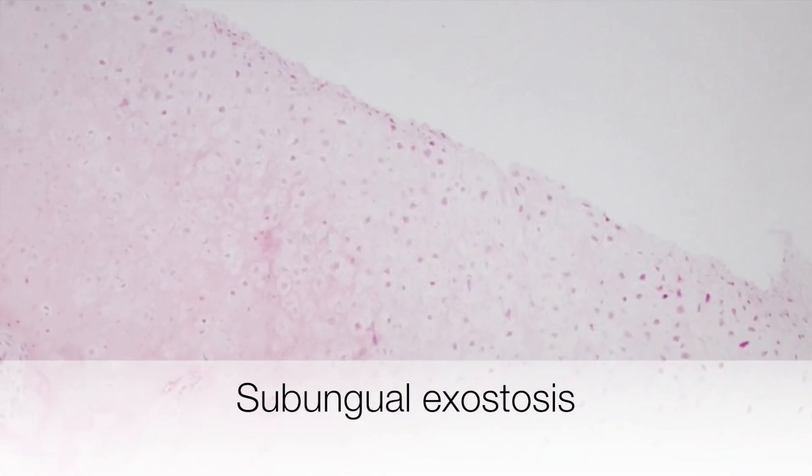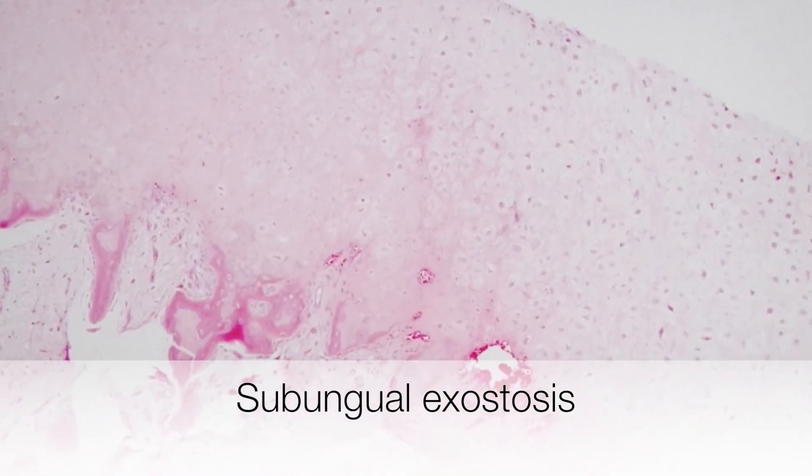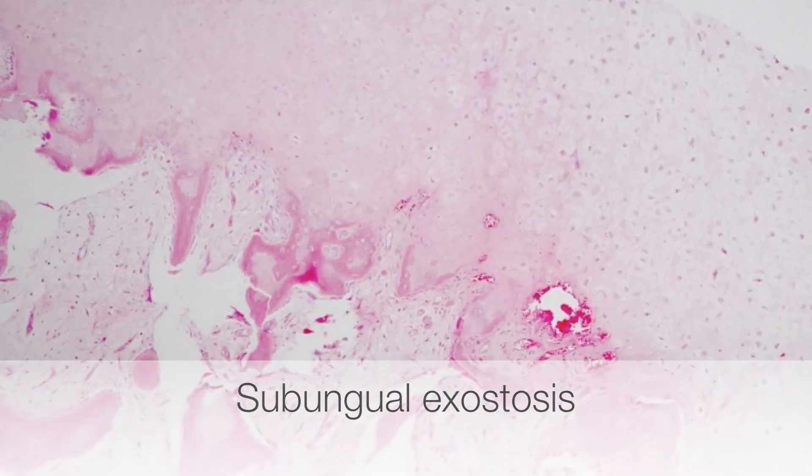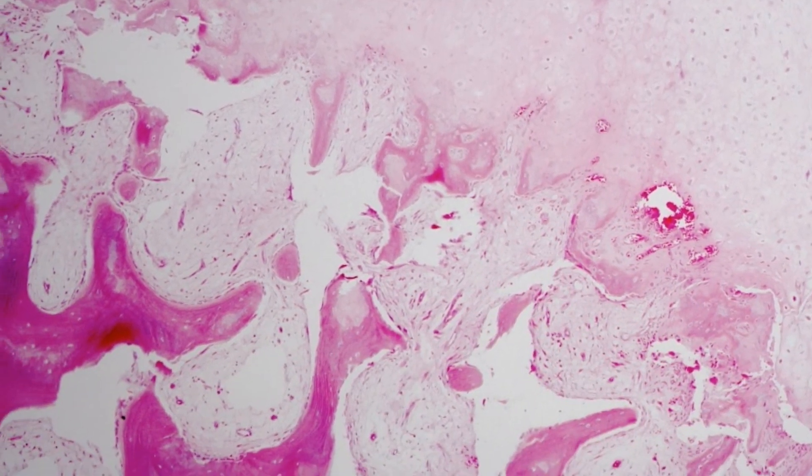Here is a low-power view of a subungual exostosis. At the top of the picture is the hyaline cartilaginous cap, and below this it is forming bone.